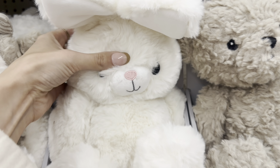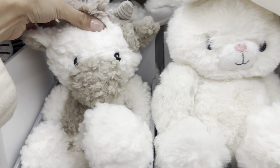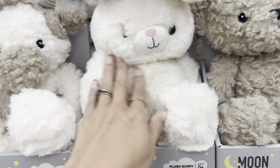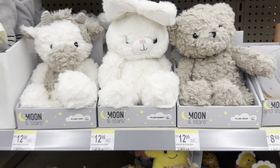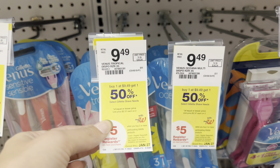This is so random, but this bunny caught my eye and I just want to say it is so soft — like so, so soft! If you need a baby gift, the bear is a little soft and the cow is a little soft, but this bunny is like so, so soft. Next up I have a razor deal for you.